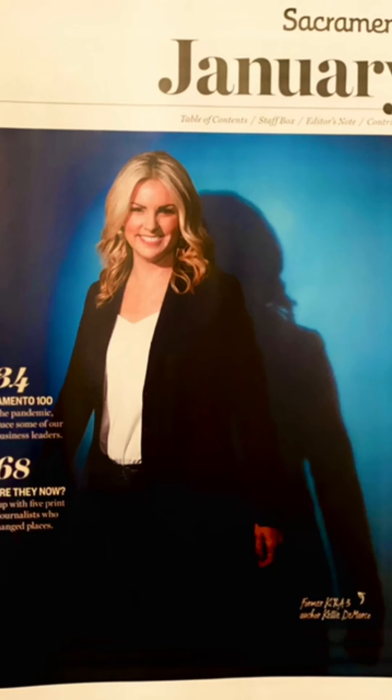Hi there, hope you're doing well! I wanted to do another quick makeup tutorial with this makeup that I love called Seint. If you watched my video last week, I did a look for a spread in Sacramento magazine — a little more heavy makeup because of the lights. But today I want to show you just an everyday look that I use to get ready in honestly less than 10 minutes.